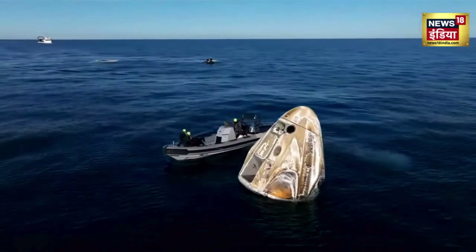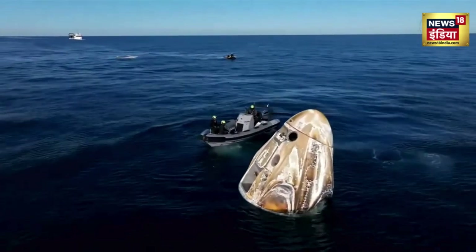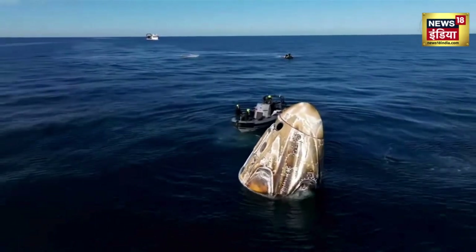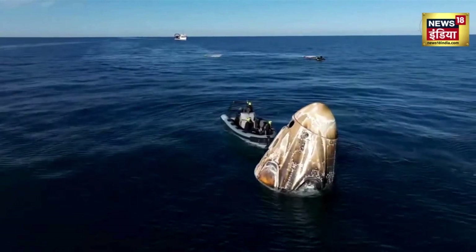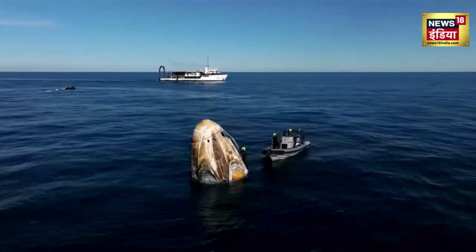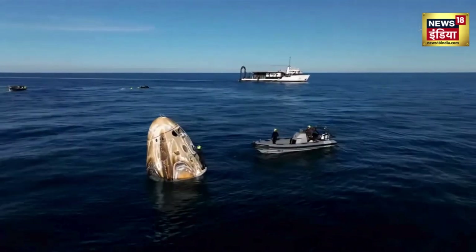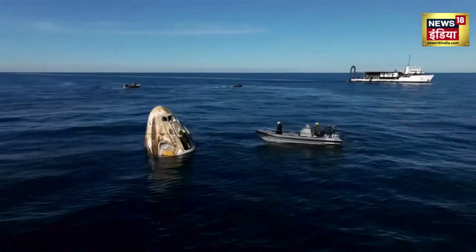As we continue to await the recovery of our Dragon spacecraft, NASA astronauts Nick Hague, Suni Williams, Butch Wilmore, and Roscosmos cosmonaut Alexander Gorbunov are inside. Dragon has autonomously completed steps ahead of lifting onto the nest of the recovery vessel Megan. We heard it's going to be about 25 minutes or so until that lift actually takes place.